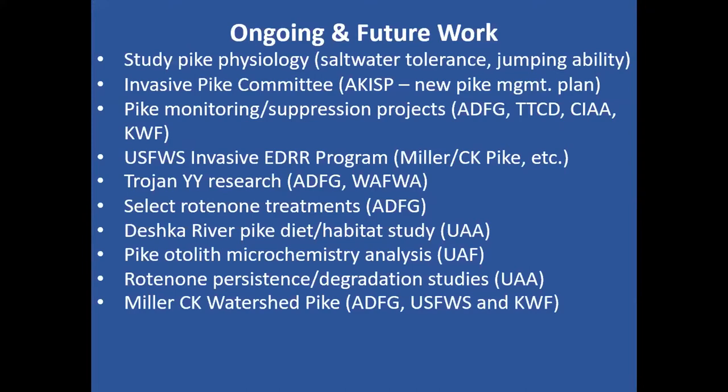There's a lot of ongoing and future work planned for invasive pike, including studying pike physiology. A grad student sponsored by the Fish and Wildlife Service will look at that, including the jumping ability of pike. Next year, Fish and Game will do a small study examining the saltwater tolerance of northern pike at different life stages. There's also an invasive pike committee through AXIP developing a new pike management plan, spearheaded by Chrissy Dunker, the Fish and Game regional coordinator.